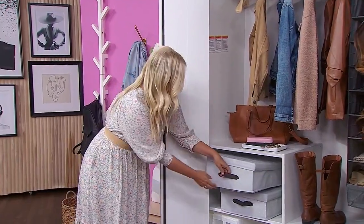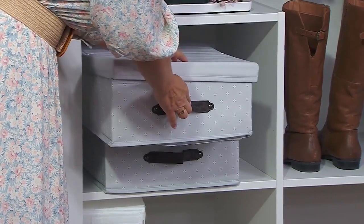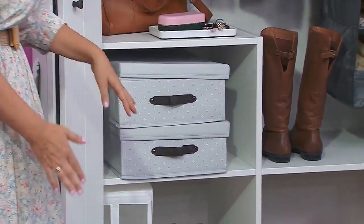And then storage bins — what I love about these ones is you don't have to pull them out all the way. They're hinged on the top, so you can get what you need without having to lug it out all the way every time.